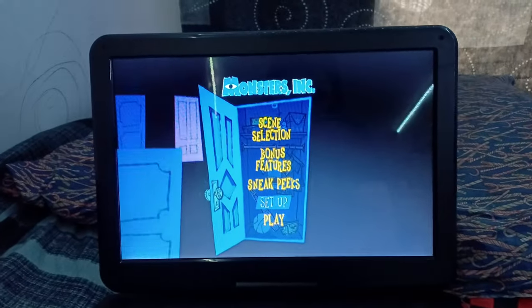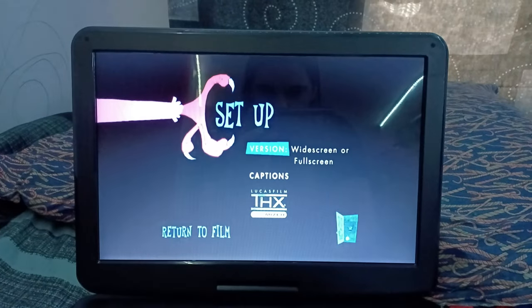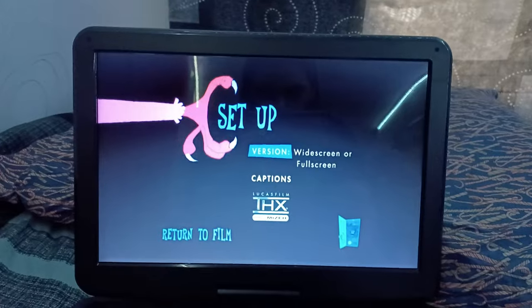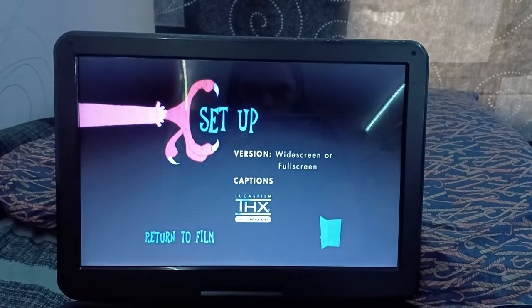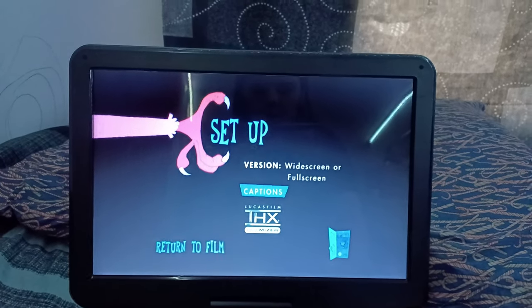Set up. Sorry if the volume's a little low because I don't want to get distracted. So anyways, we got the version options — widescreen or full screen.